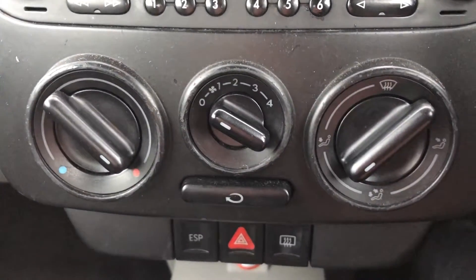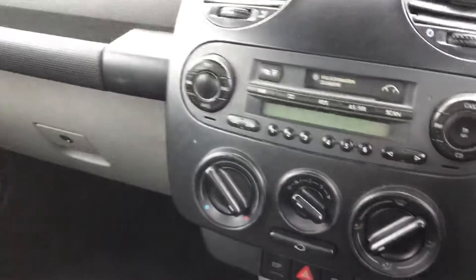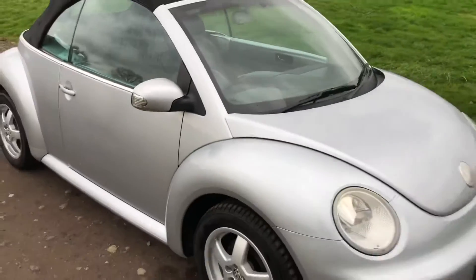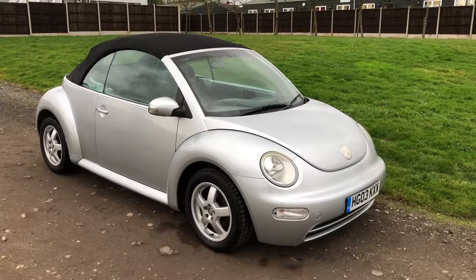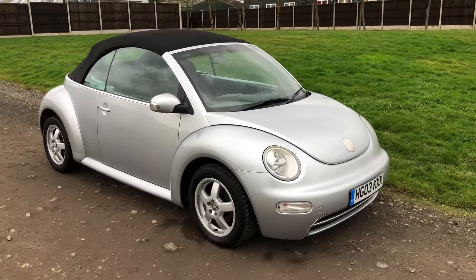Radio, heat controls, five-speed gearbox — nice-looking car. If you're interested, give me a shout on the usual number for any more questions, and thank you again for watching.